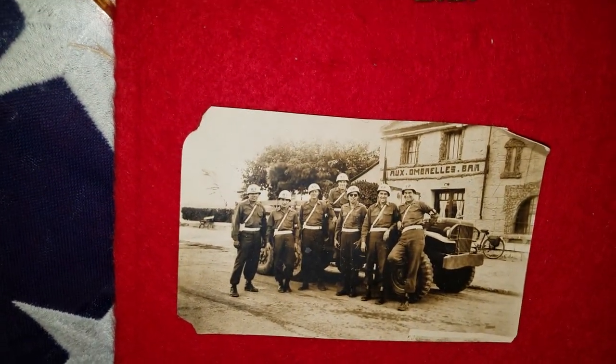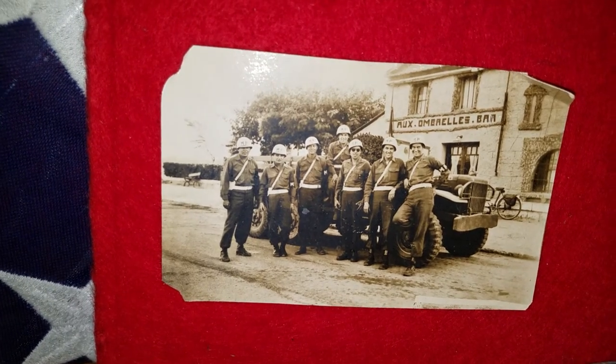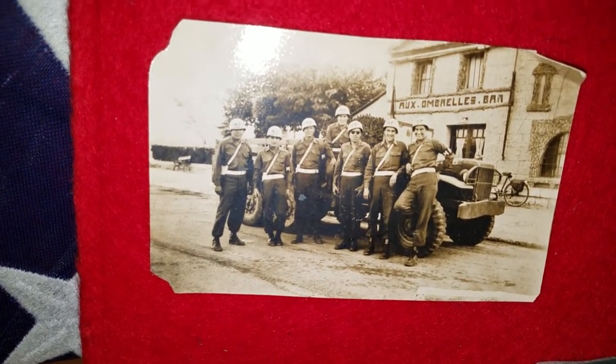Then up here, of course, there's a picture of them, probably in France. That might have been when he was an MP.